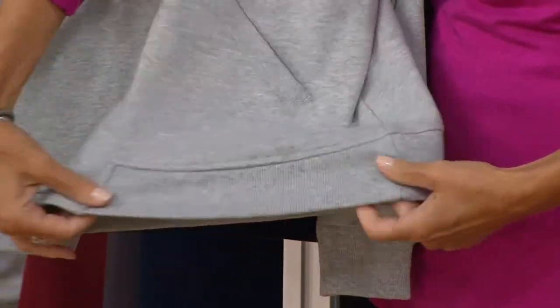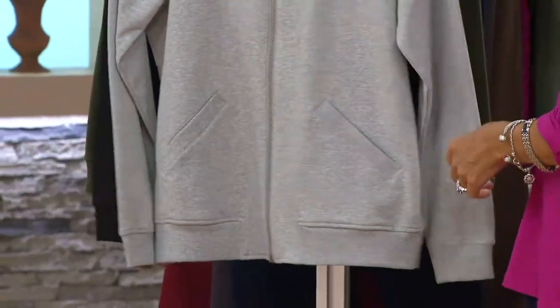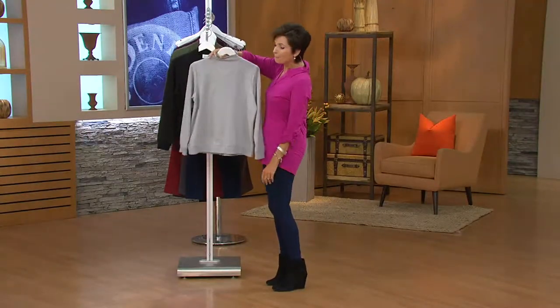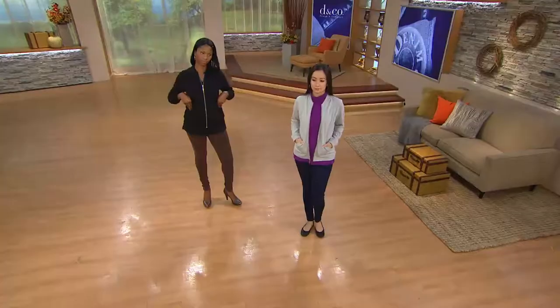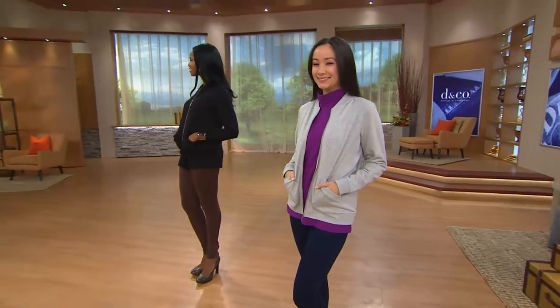Just like you'd expect with a bomber jacket, you've got this little ribbing on the bottom which gives and takes — and that's really important especially if you're being active. We started this line here at QVC within the Denim Company, with a nice clean back by the way, for the active customers — people who wanted to start getting more active, get out there and go walking with their friends, maybe during lunch.